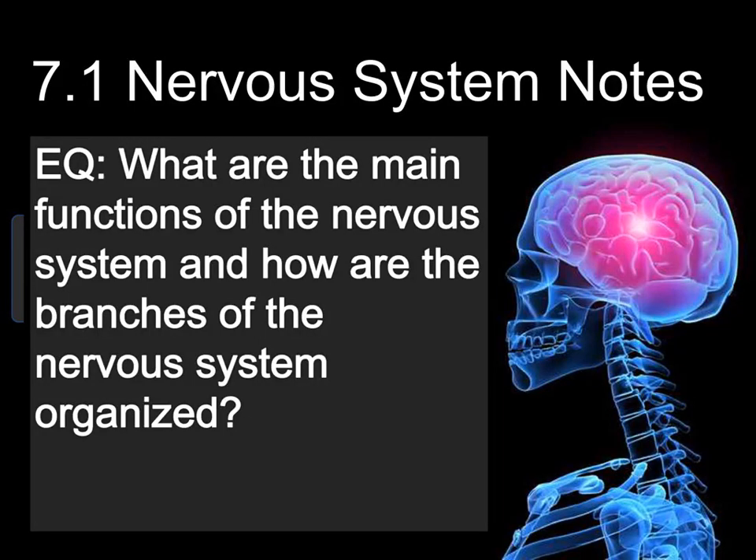This is 7.1 Nervous Systems Notes. The essential question is: what are the main functions of the nervous system and how are the branches of the nervous system organized?